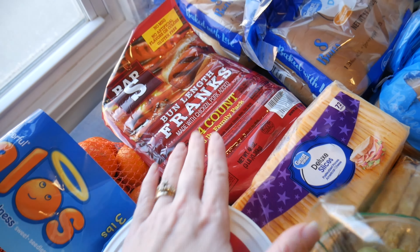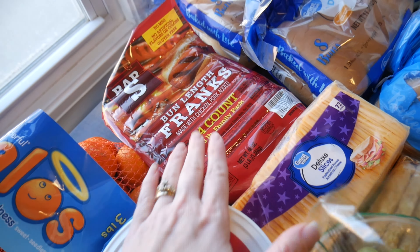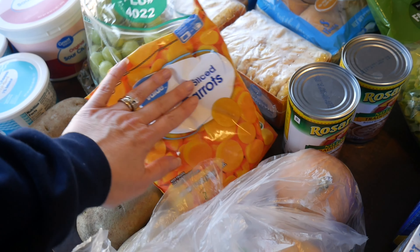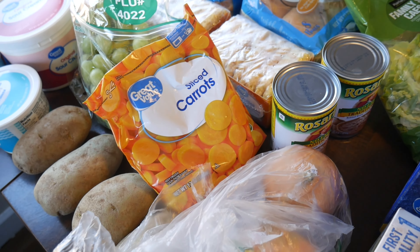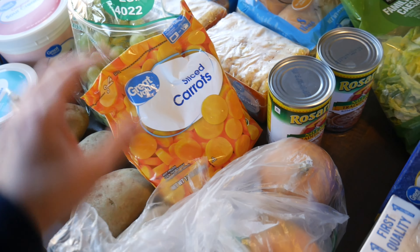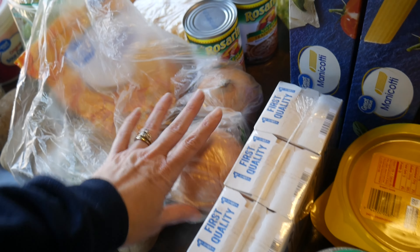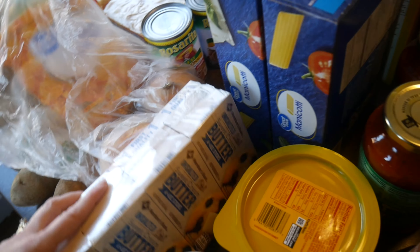And then we have a 72-count of the deluxe cheese slices, a bag of green seedless grapes, a thing of frozen sliced carrots — it's a lot easier to just open it up and throw them in the crockpot with a roast on a busy day. And then my husband picked up two onions, which are actually good-sized.